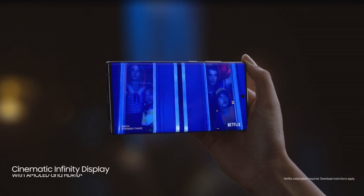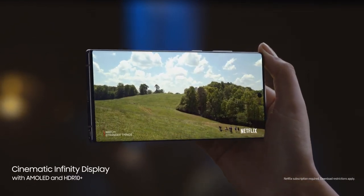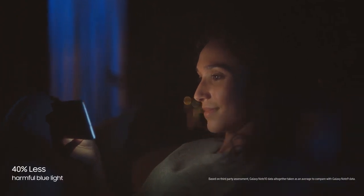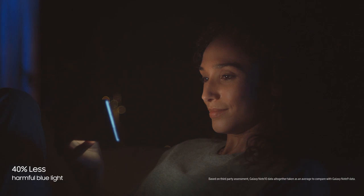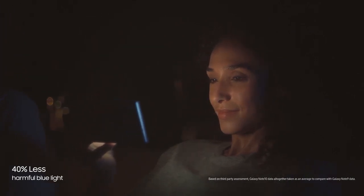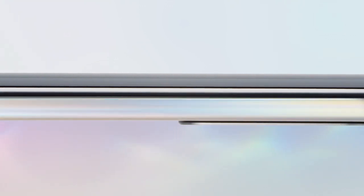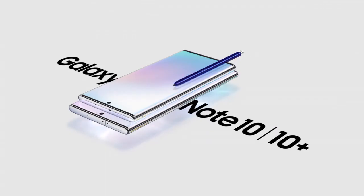Note's screen has always led the way. Note's dynamic AMOLED display cuts harmful blue light by 40% without distorting color. Composed of organic pixel materials to lessen eyestrain, it will never be your screen that keeps you up at night. With Galaxy Note, we haven't just made a new smartphone. Introducing next-level power — Galaxy Note 10 and 10 Plus.